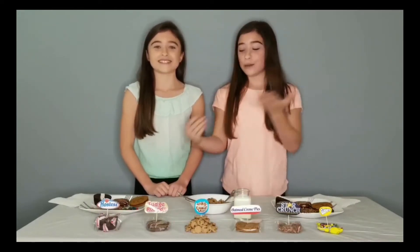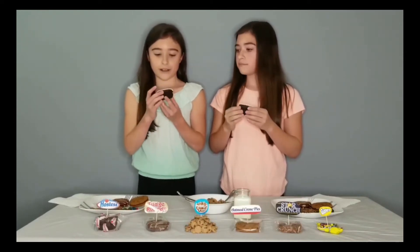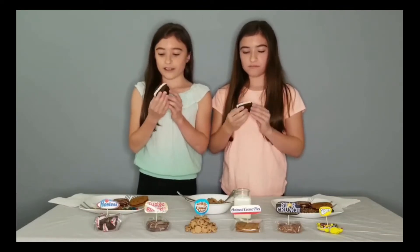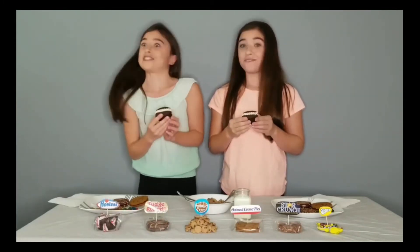Okay, first up is Hostess Cupcakes. Already it looks pretty light and airy. It feels very fluffy. There's some drizzle on top that looks like it's vanilla — it looks white — and then we have chocolate on top and filling in the middle. Let's try this.